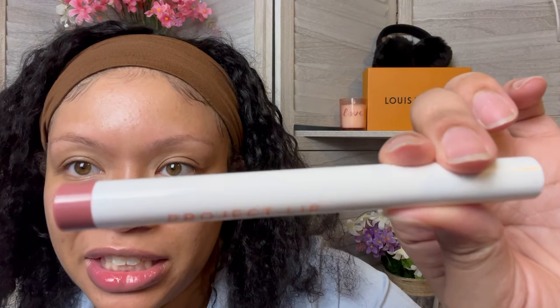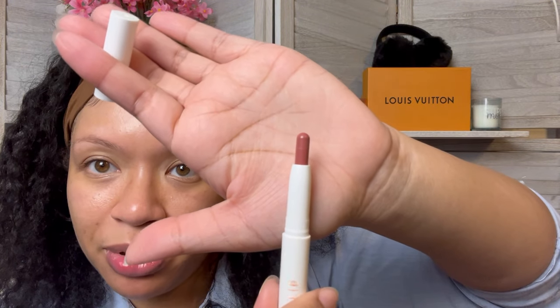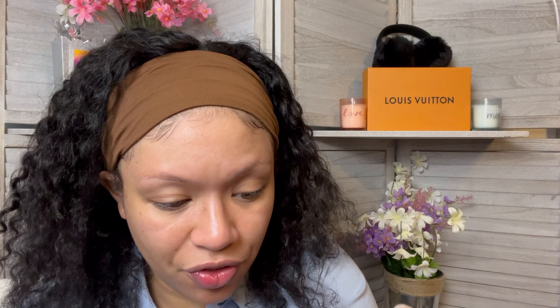The next thing is Project Lip Plump and Fill Lip Liner in the color Chase. The packaging is very simple. It's definitely for the lips — it's very creamy. I typically go for a sharper look with my lip line, so maybe I can line my lips with something else and then use this as a lip filler.